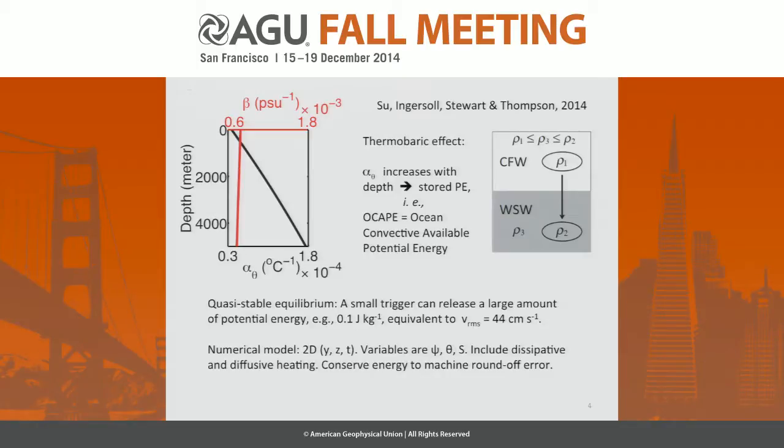A small trigger, like a little bit of extra cooling at the surface, can easily, with realistic salinity and temperatures, generate a tenth of a joule per kilogram, which is equivalent to an RMS velocity of 44 centimeters per second. I'm going to tell you about a numerical model and show you some pictures. It's a 2D numerical model — vertical and horizontal — solving for a stream function, potential temperature, and salinity. We include the dissipative terms and the diffusive heating in the heat equation so we could conserve energy to machine round-off error, 15 significant figures or whatever you choose.